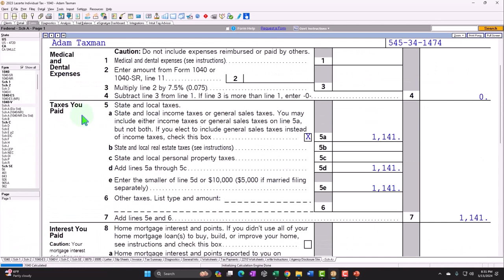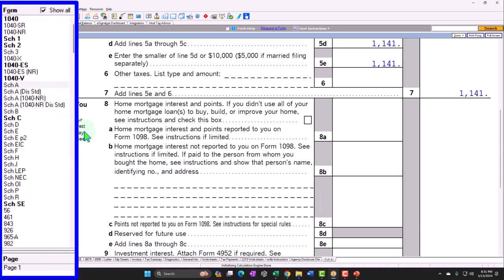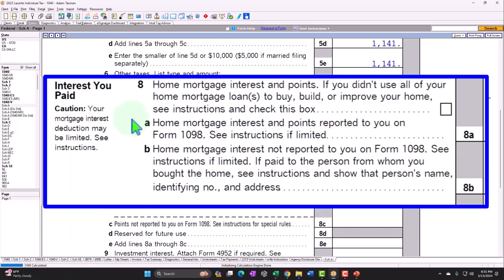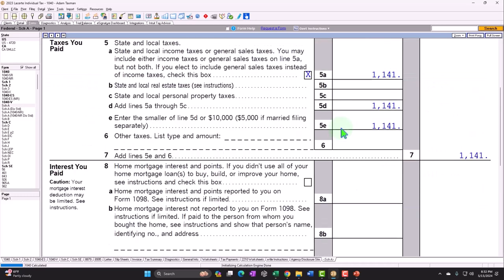If someone owns a home, that's usually the big thing that pushes people over from the standard deduction to itemized deductions on Schedule A. If they also have a business, we might be able to deduct part of the interest for the home used for the business — but they're already getting a deduction for it on Schedule A. We can't double dip. We can't deduct it twice. But we can — and have to — allocate between the interest on Schedule A versus Schedule C, as well as the property taxes, which adds a level of complexity, as does the depreciation of the actual home.